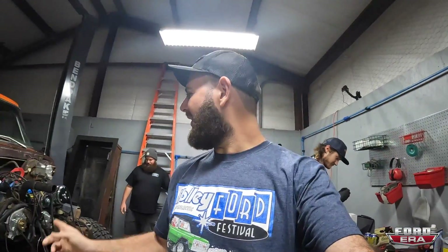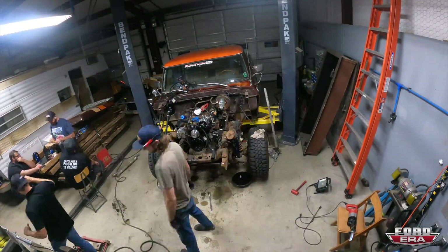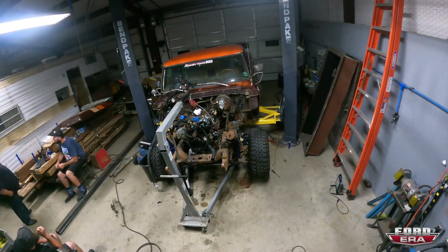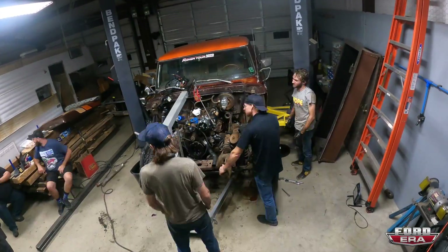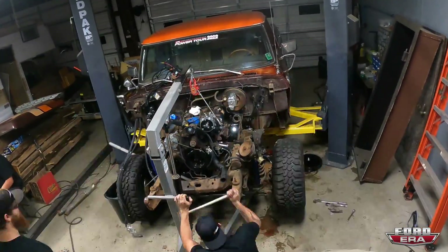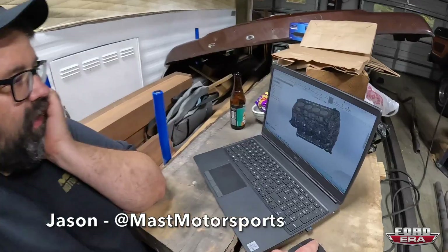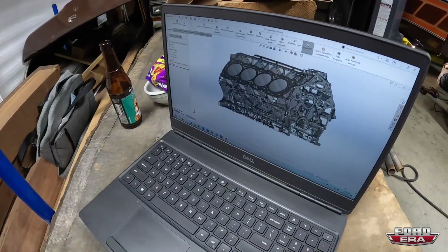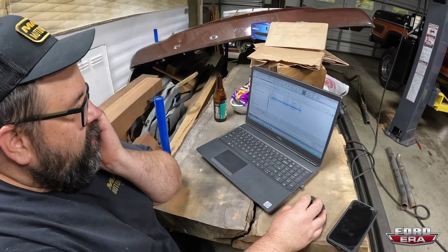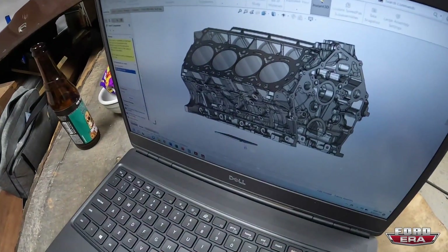We're going to do some montages until we get to pulling it out. I just pulled up the Godzilla block and I'm going to start working on the engine mounts, which I'm going to bring in right now and mate up to the block and start pulling some dimensions.